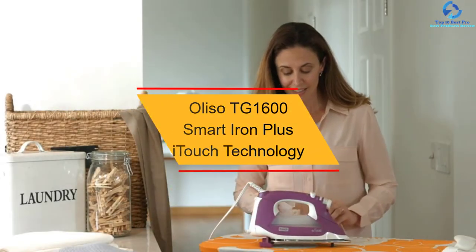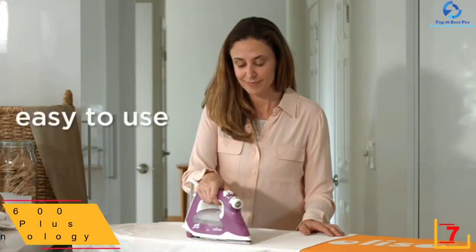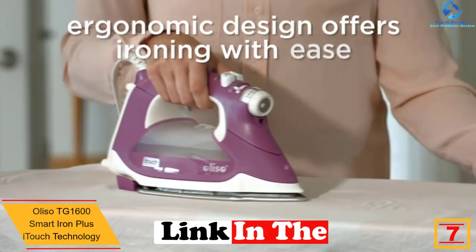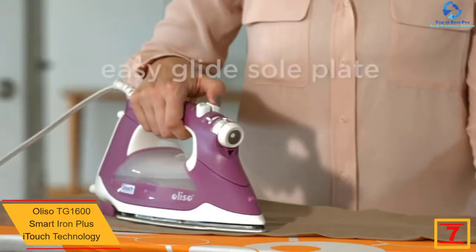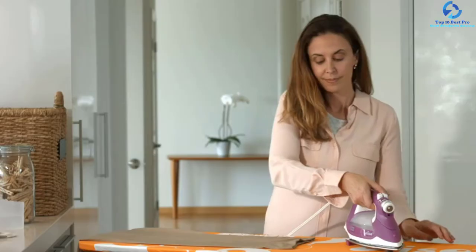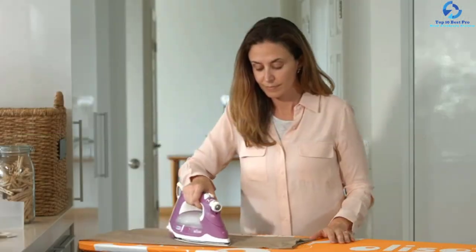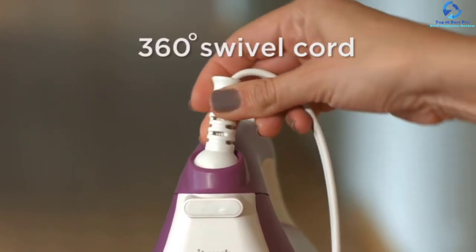At number seven, we have the Oliso TG1600 Smart Iron Plus with iTouch technology. This iron is visually appealing and elegant. Its best feature is the iTouch technology, which guards the soleplate against coming into contact with the fabric when you remove your hand. Once you touch the iron, the guards go inside and the iron goes down with its face on the fabrics. This helps to prevent burns, so you don't have to stand it upright when you stop ironing.